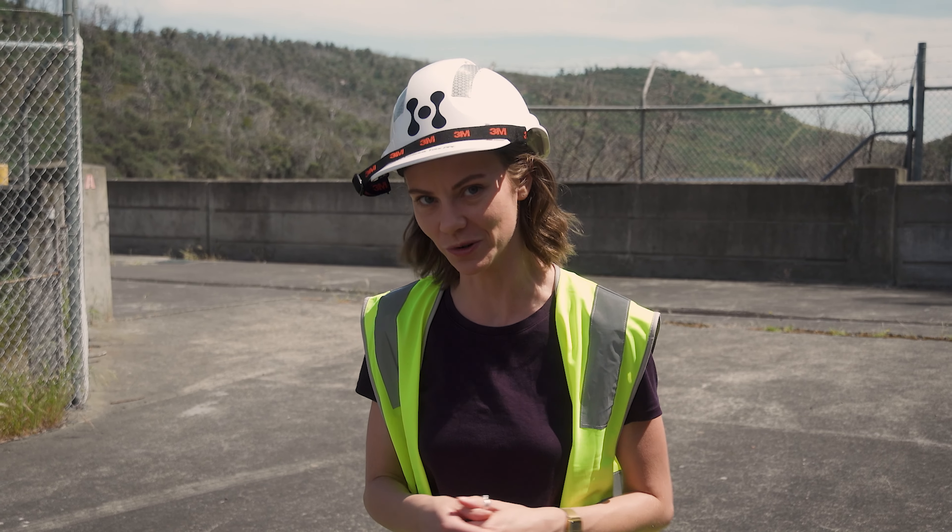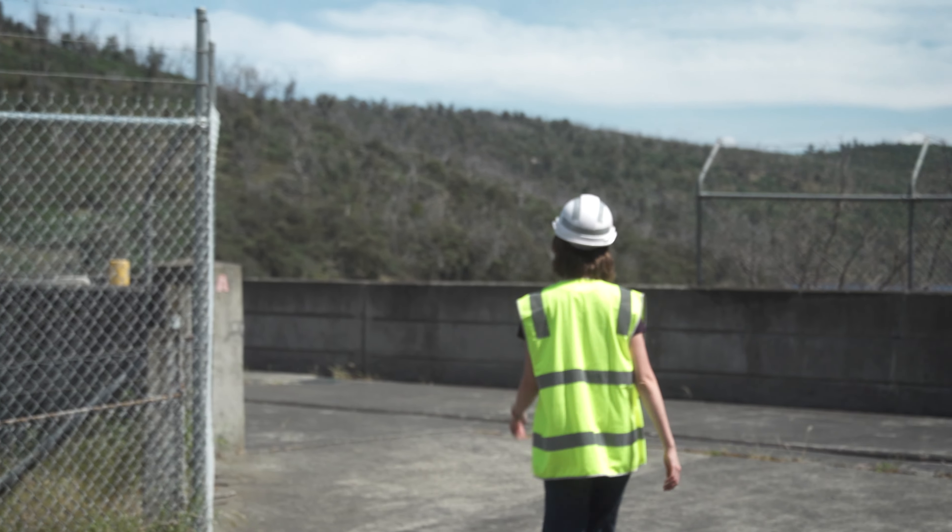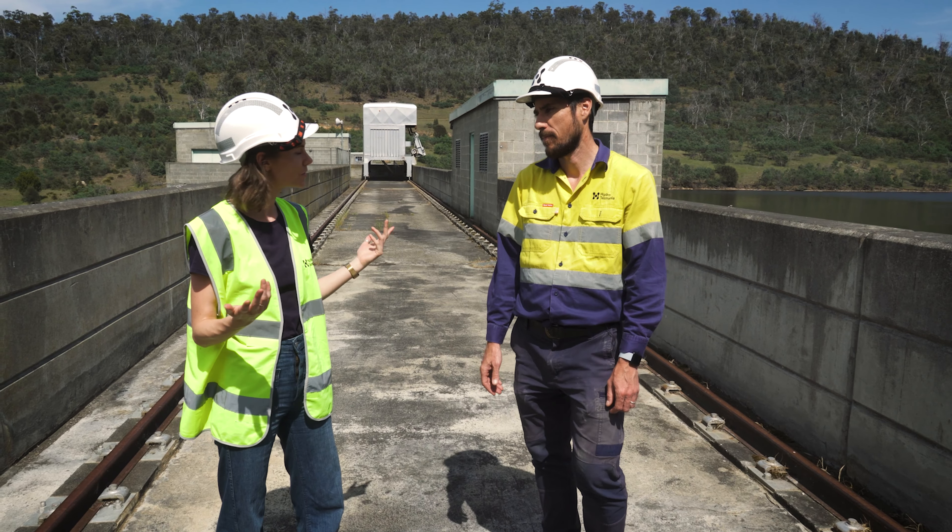I just think large-scale infrastructure is the coolest thing ever. I'm about to meet Marty and he's going to give me a tour. Hi Marty, thank you so much for having me here at Meadowbank on such a beautiful day.